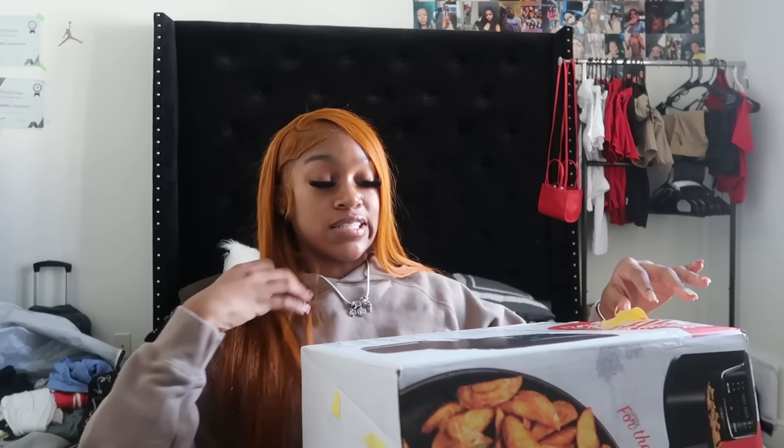Last but not least, I got a freaking air fryer! I've been dying for an air fryer — I'm in college so I've been cooking a lot more now. I just thought I'm gonna be able to use this thing for everything, and it's the high-tech one, the good one, so I'm happy I have this. I'm so grateful for everything that I got and in no way am I trying to brag. I can't wait to put all this stuff to good use and wear the hell out of everything.